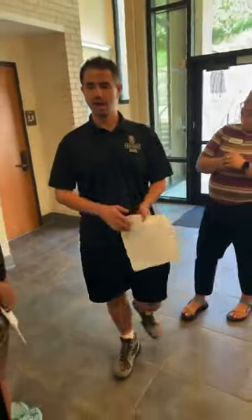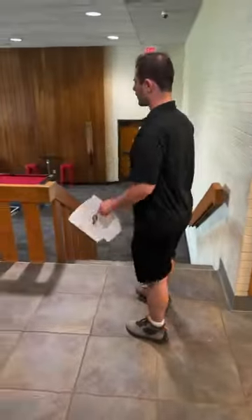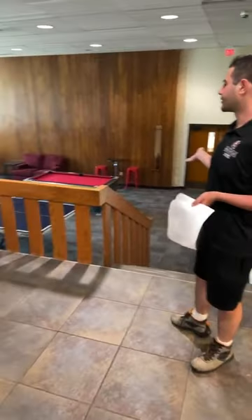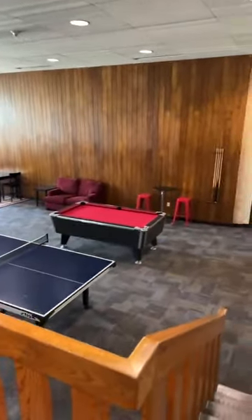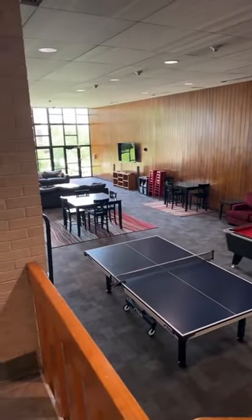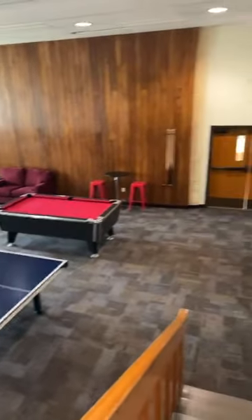Walton Hall has around 158 people in this dorm. Right here is our main community room, called the Brown Room. We have a smart TV, some couches, and a game room area right here. This is where a lot of our events will be, either here or near the front desk.